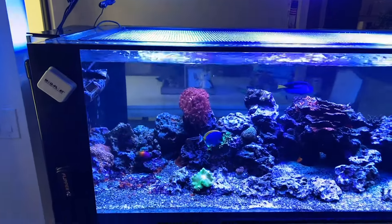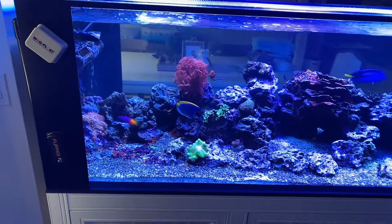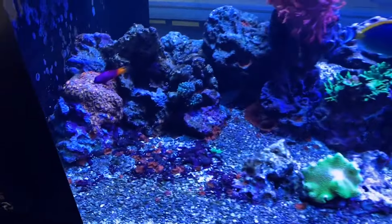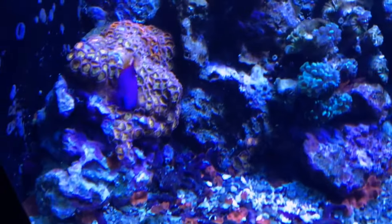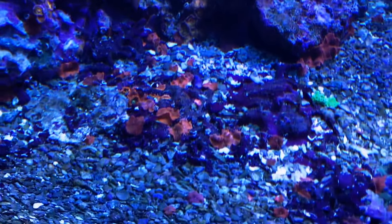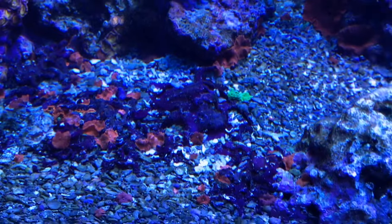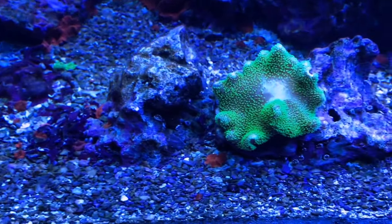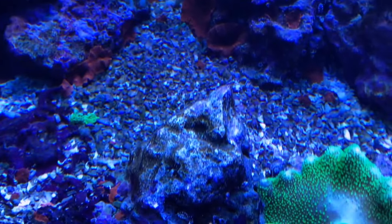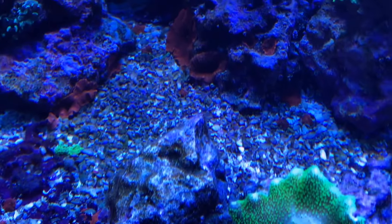Now we move on to the next tank. We got this one about three to four months back, and it just was a disaster. You can see now it's looking much better, but it had fish disease. Not only did it have fish disease, look at all those mushrooms growing on the rock — that's so cool. It had LPS-eating flatworms again, it had Aptasia — everything you could imagine was just wrong with this tank.